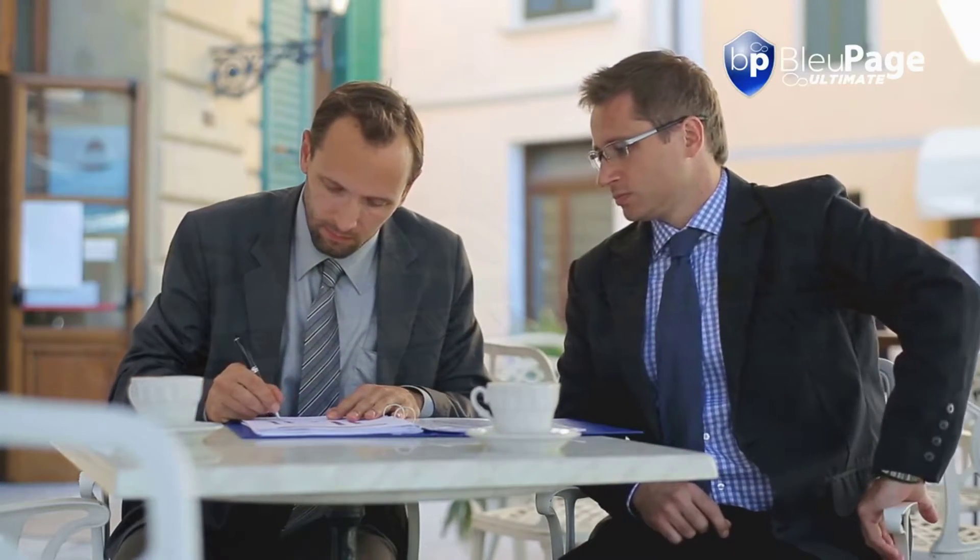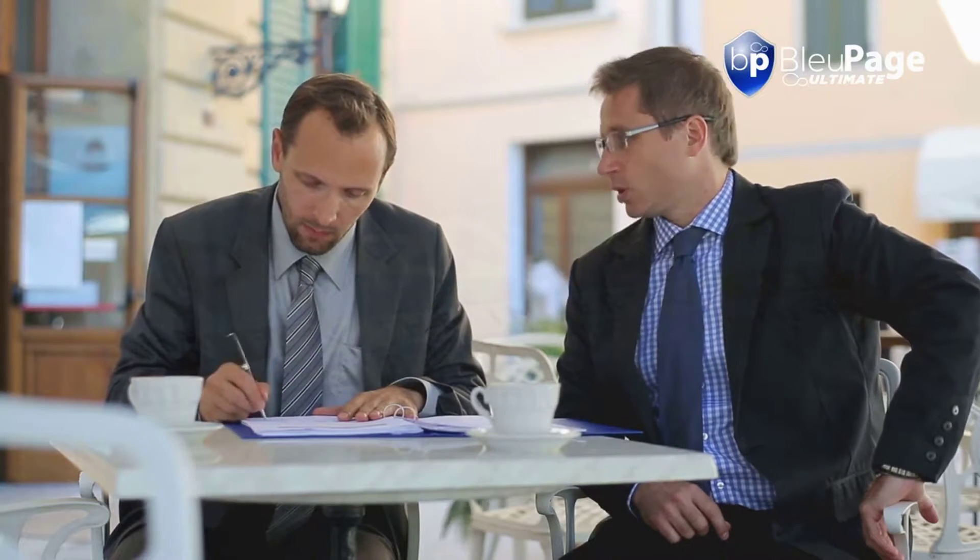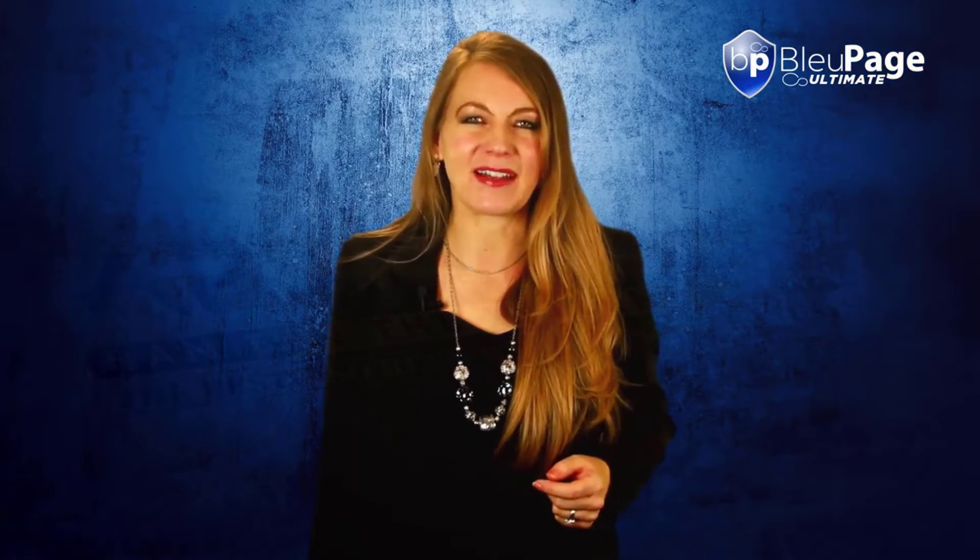So if you're looking to make a business of social media management, pick up our agency license today and earn your investment back with your first social media management client contract. It's never been easier to start a business than with BluePage. This is a once-in-a-lifetime opportunity and will not be available for much longer, so make sure you act today and join the thousands of happy BluePage customers who've already connected their accounts to the BluePage 9-in-1 social media publishing solution. I look forward to seeing you on the inside.